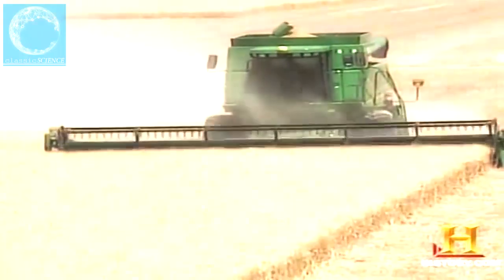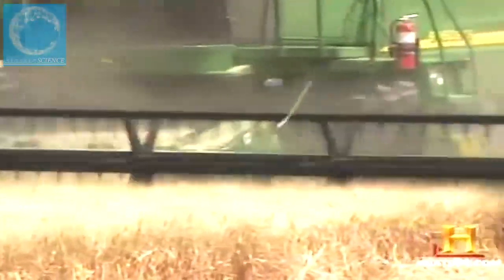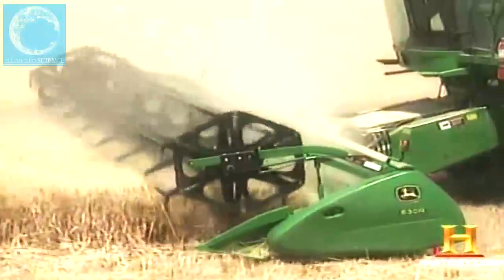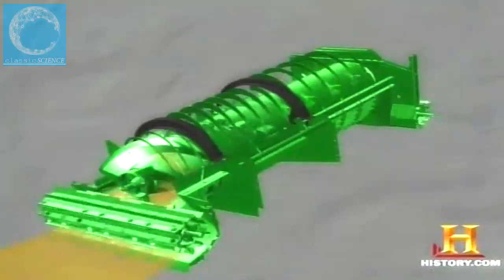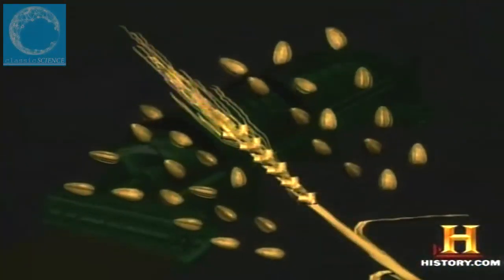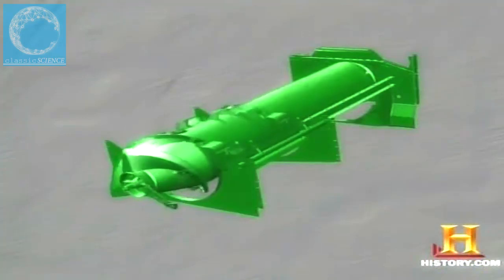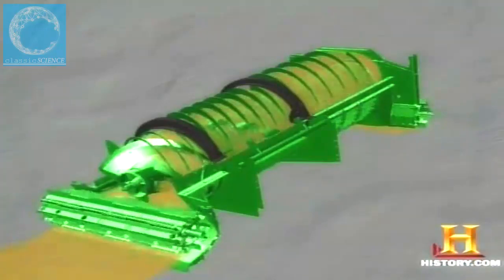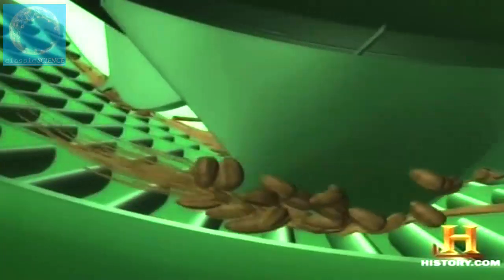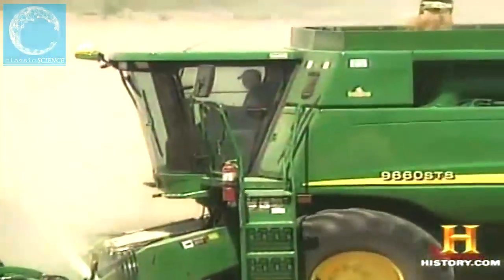In today's John Deere STS combine, the cutting and threshing operation has reached a new level of speed and efficiency. As wheat enters the combine's header section, it is cut and conveyed into the heart of the machine. A rotating 26-inch diameter cylinder lined with rows of threshing elements moves the crop against a curved perforated plate called a concave — this impact knocks the grain from the stalk, and kernels fall through the concave openings into the combine's grain tank.